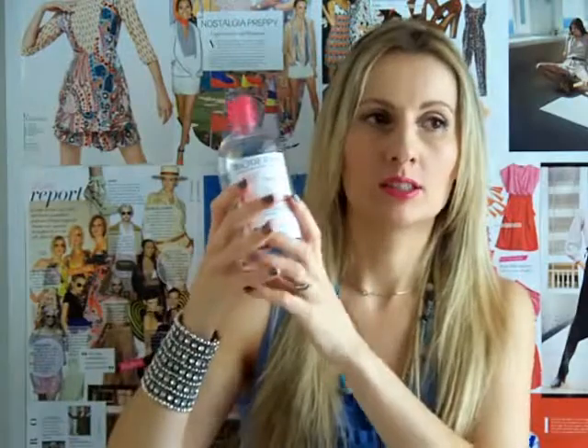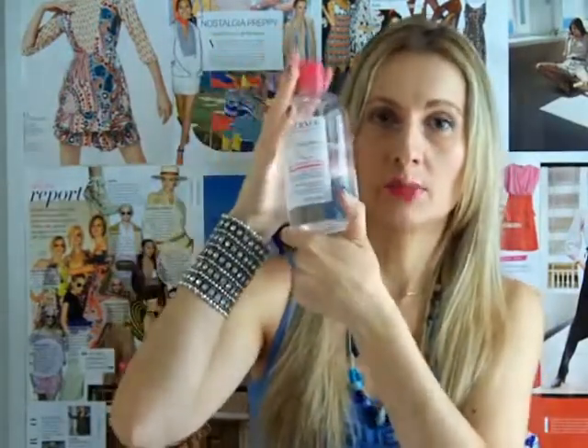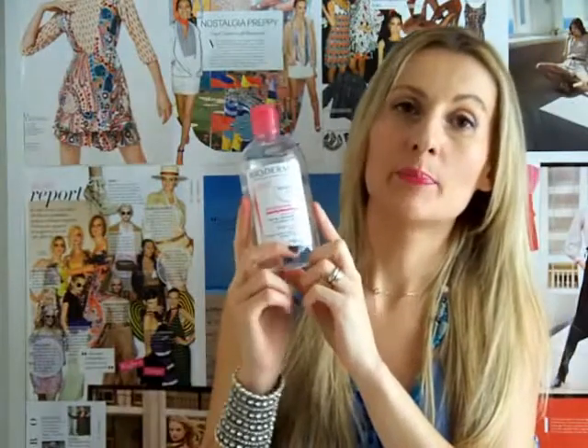I like this bigger size because price-wise it is much more convenient to buy the larger bottle. This is 500 milliliters and I usually pay around 14 euros. I find this product at my local pharmacy — that's where I buy my Bioderma. I also use it not only for my eyes but to remove makeup from my lips, neck, and my entire face.